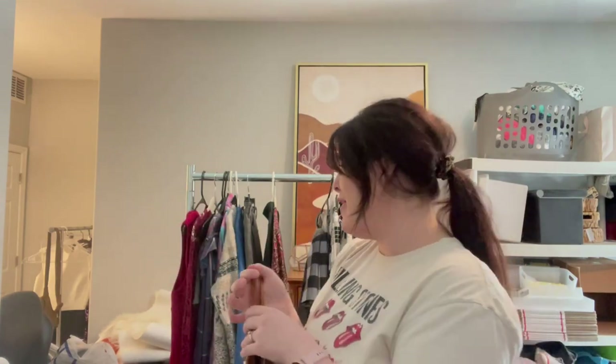I have such an aversion to selling bags online — I don't know why. So this might be something that I just take to a consignment closet and see if they'll resell it, or I'll just get over it and list it online on my platform.